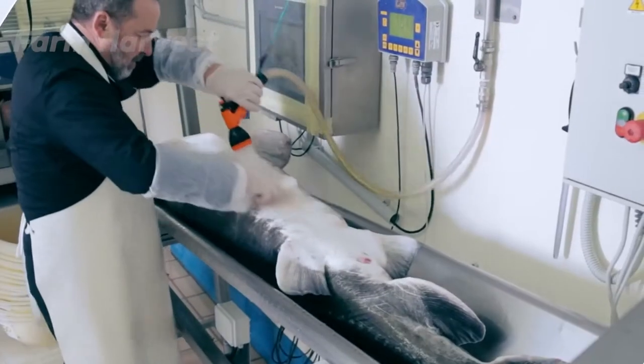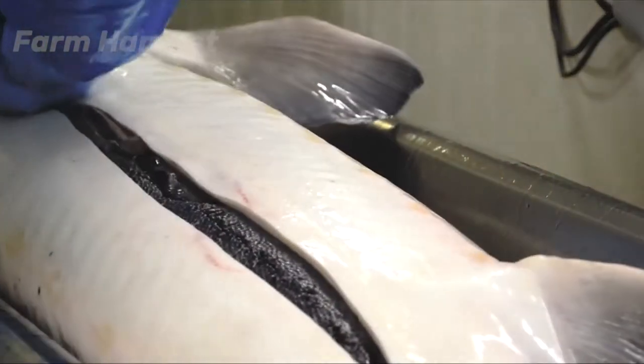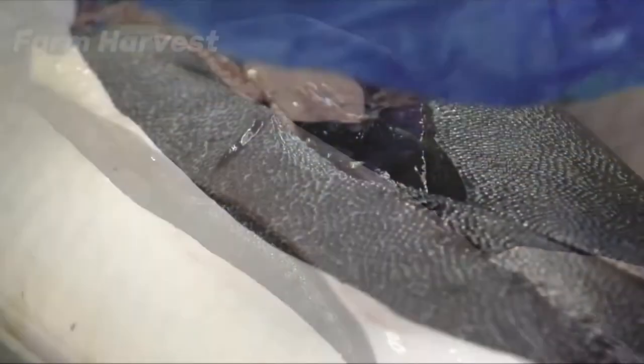Others are sent for egg harvesting by surgical methods. Some farms use a non-surgical procedure, where the bellies of the sturgeons are massaged lightly and they start to lay eggs, but the quantity here is much less. So mostly it's a surgical procedure, and the fish loses her life.